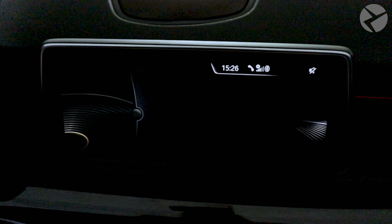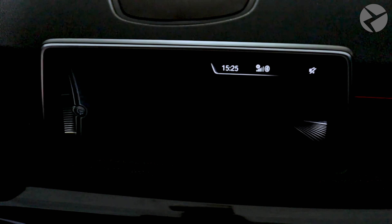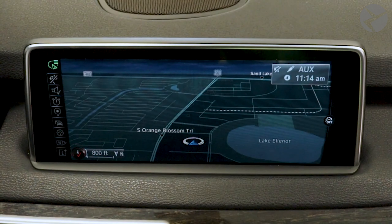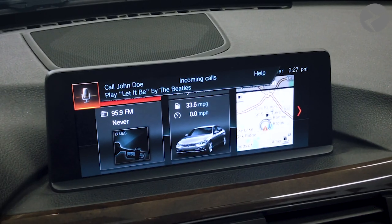You can ask Siri to call people, select and play music or podcasts, hear and compose text messages, see maps and get directions, find calendar information, add reminders and more.